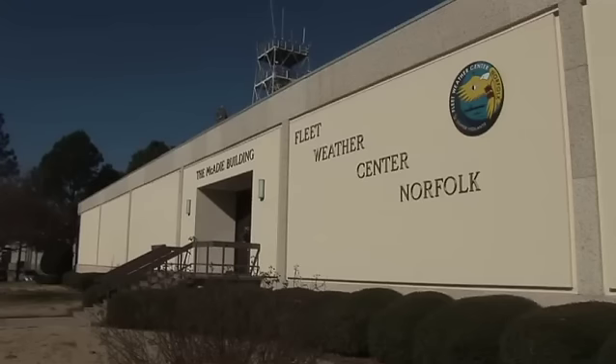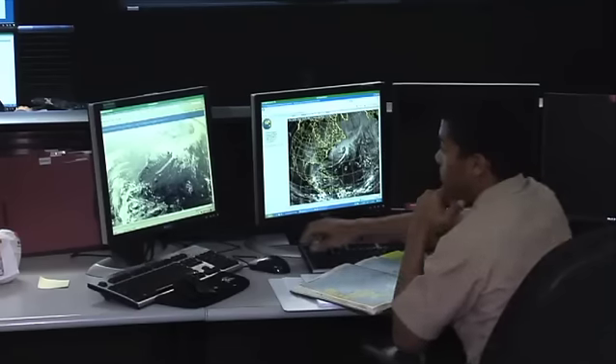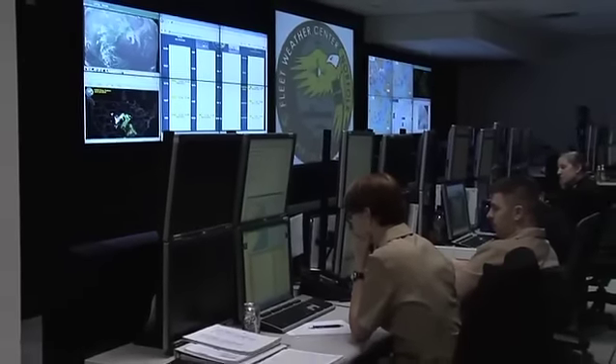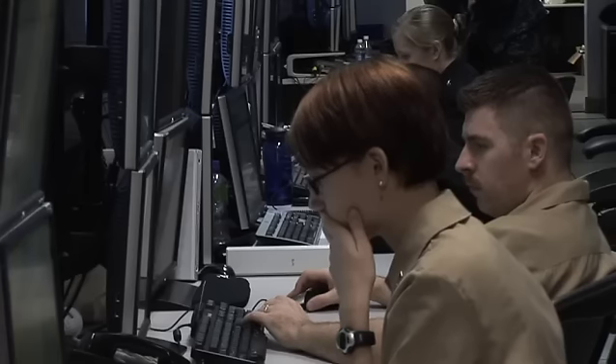Current weather reports go to Norfolk where they are logged and updated every three to six hours. Automation of that process will save time and deliver a more accurate weather report.